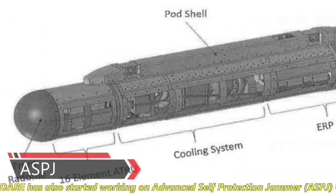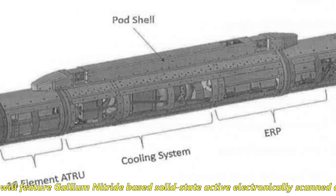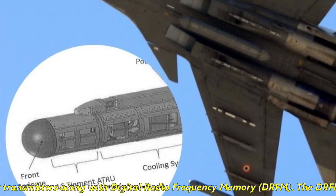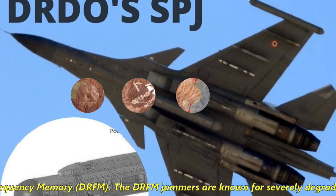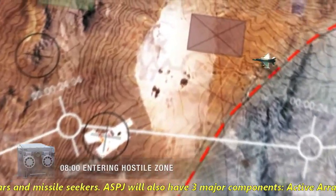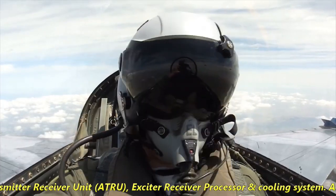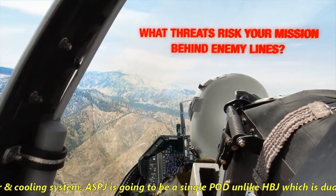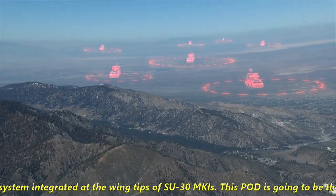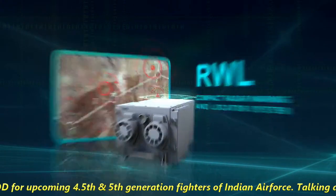DARE has also started working on an advanced self-protection jammer (ASPJ), which will feature gallium nitride (GaN)-based solid-state active electronically scanned array (AESA) jammer transmitters, along with digital radio frequency memory (DRFM). DRFM jammers are known for severely degrading adversary radars and missile seekers. The ASPJ will have three major components: an active transmit-receive unit (ATRU), an exciter-receiver-processor, and a cooling system. Unlike the HBJ, which is a dual-pod system at the wingtips of Su-30 MKIs, the ASPJ will be a single pod intended as the next-generation pod for India's upcoming 4.5th and 5th generation fighters.